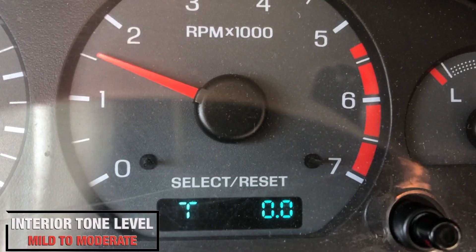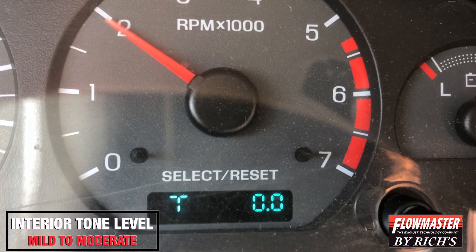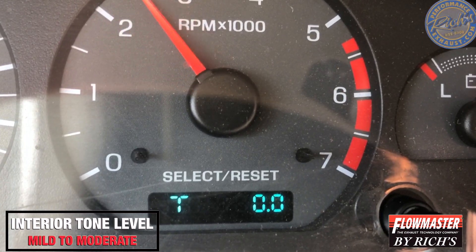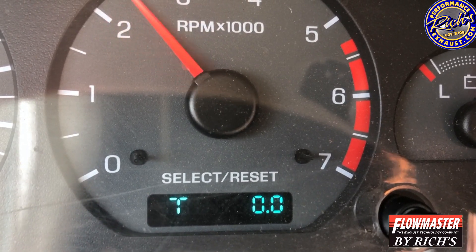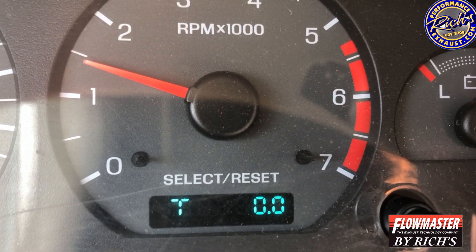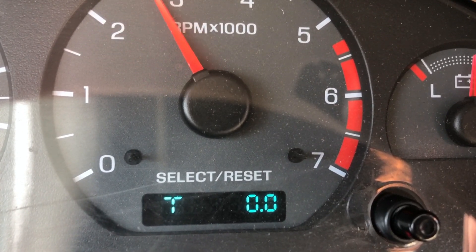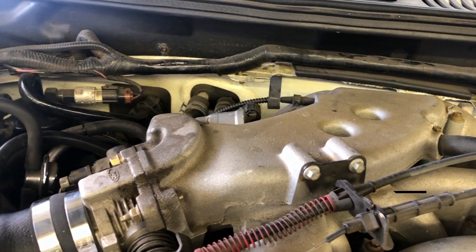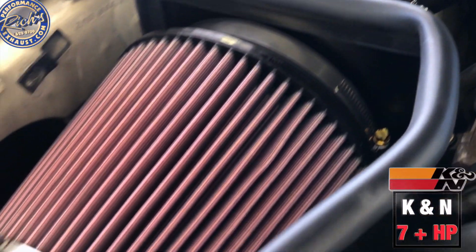Interior tone level is mild to moderate with this Flowmaster Super 44 True Dual Exhaust. This K&N Stage 2 airbox offers 7 horsepower for this V6 Mustang.